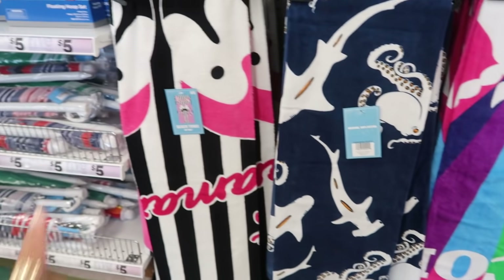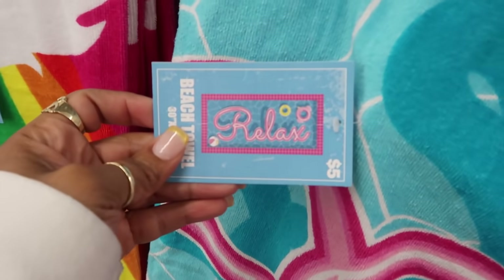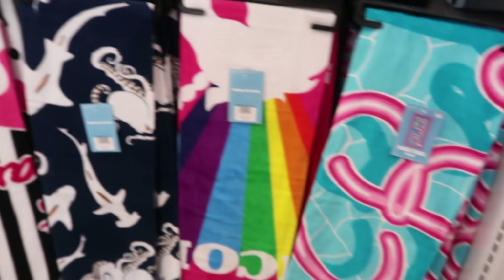Look at these towels. They have a lot of big beach towels. The one with the flamingos, but I wanted to see what this one was. Oh, that one is cute. It says 'relax.' I like the way the words are written on that one, and I love the colors.